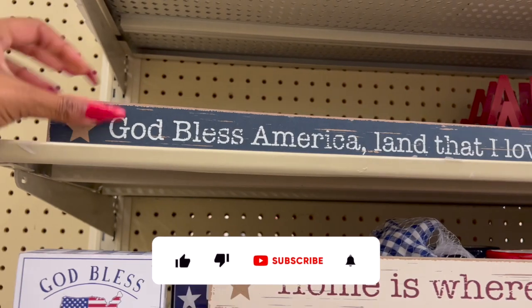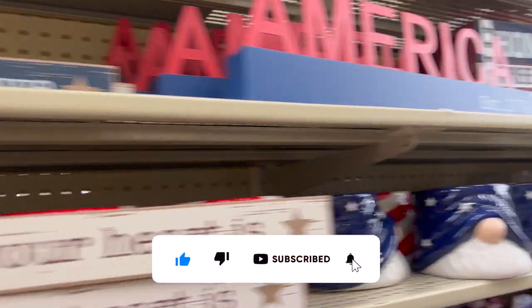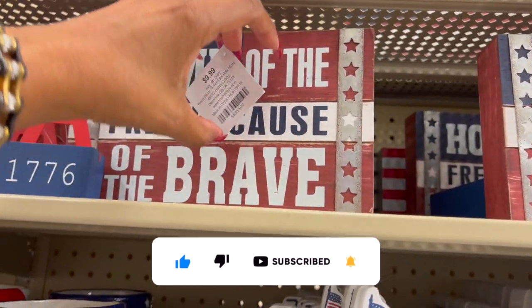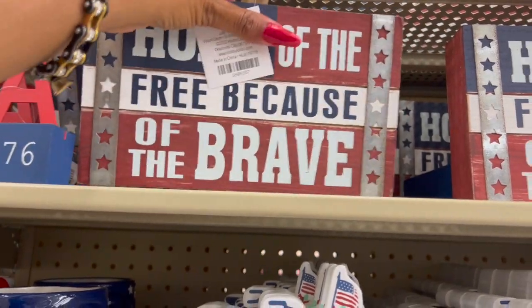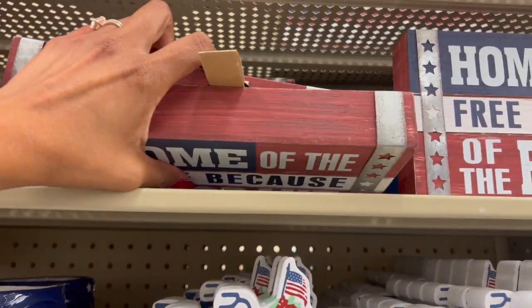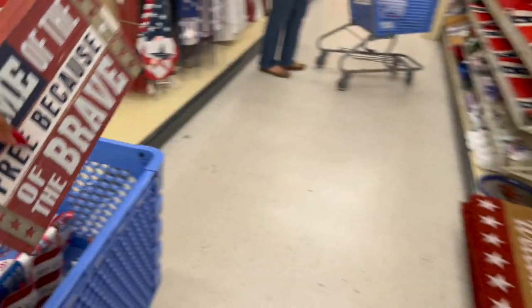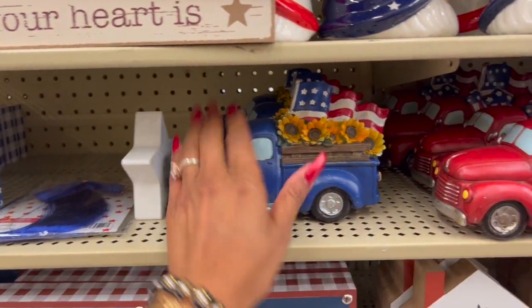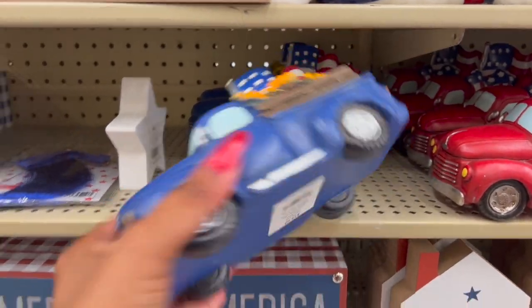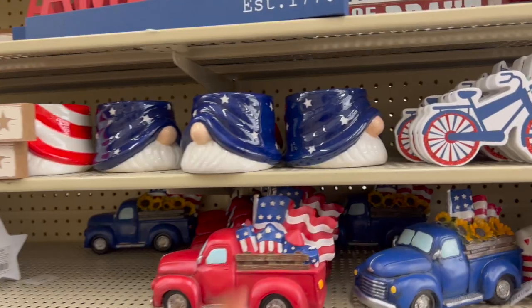There's a 'God Bless America, Land That I Love' sign that might be too big for a centerpiece. These ones are 99 cents — 'Home of the Free Because of the Brave' — perfect for centerpieces, so I'm grabbing two of those. I'm also thinking of getting the ones with sunflowers because we can use them year-round, and those are $1.49.